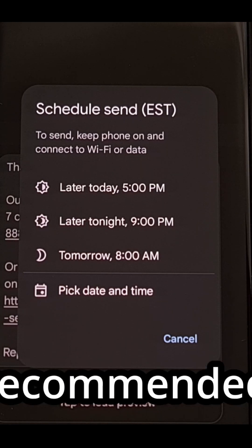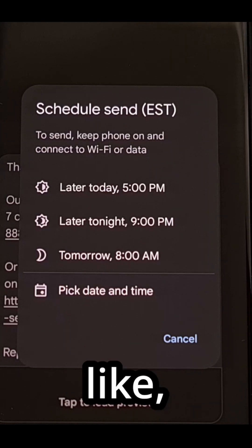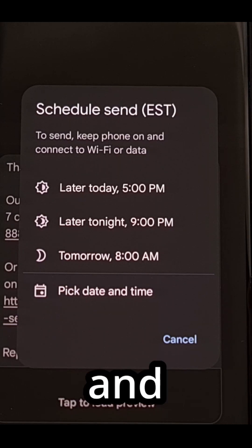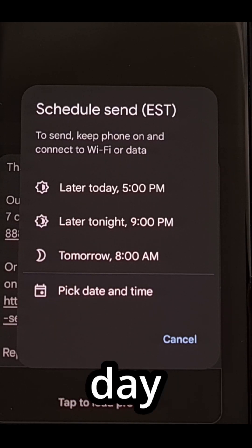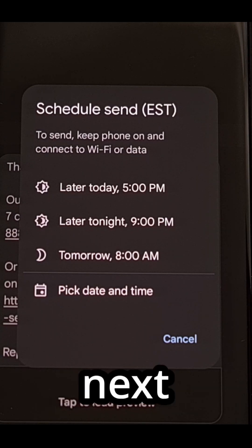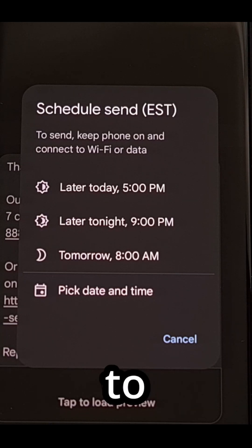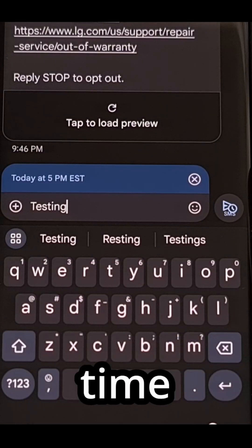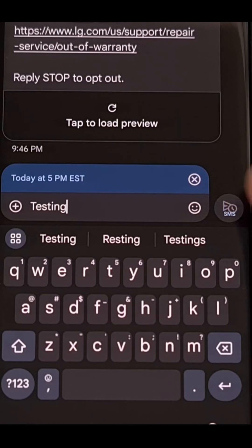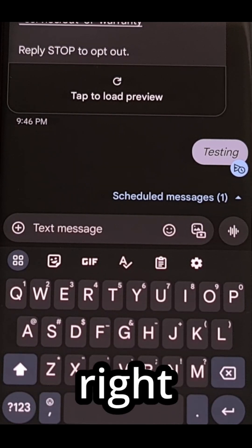It offers a few recommended times so that you can quickly tap an option if you'd like, but you can also choose the pick date and time feature and set your time and day from there, whether that's tomorrow at 8 a.m., next week at 2 p.m., or any other time that you need that message to be sent. You'll see that future time listed, the SMS button will have a little clock there, and when you send it, you'll see that you have a scheduled message right here.